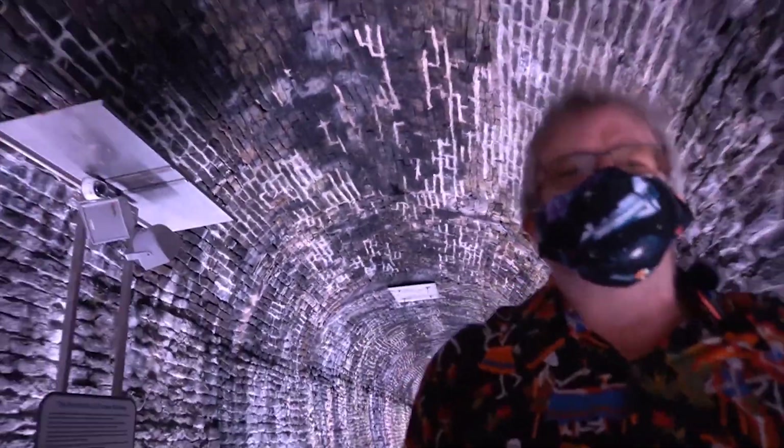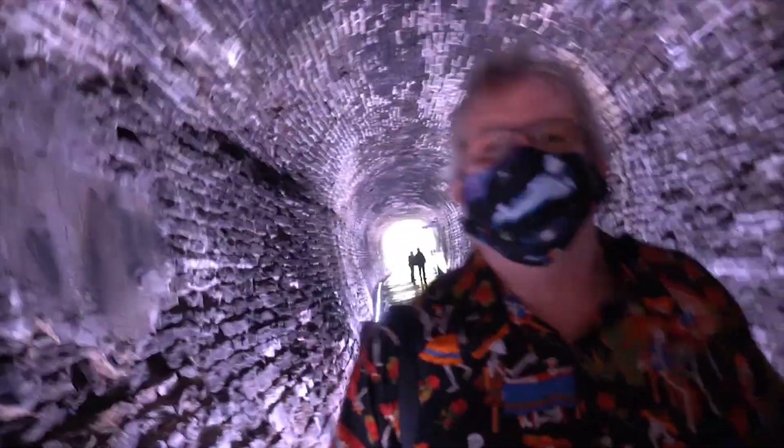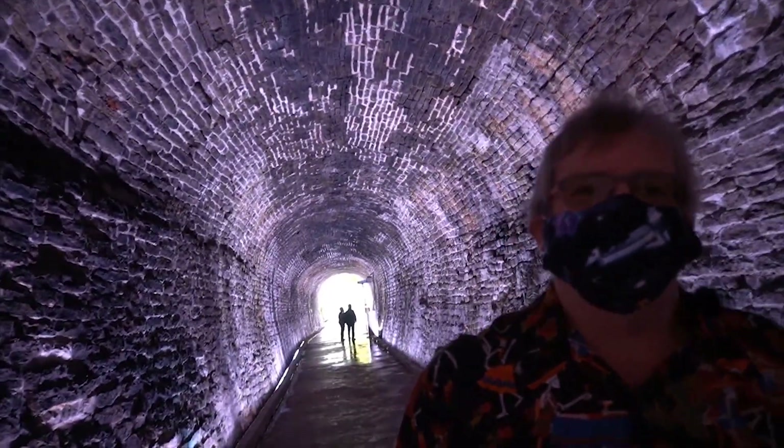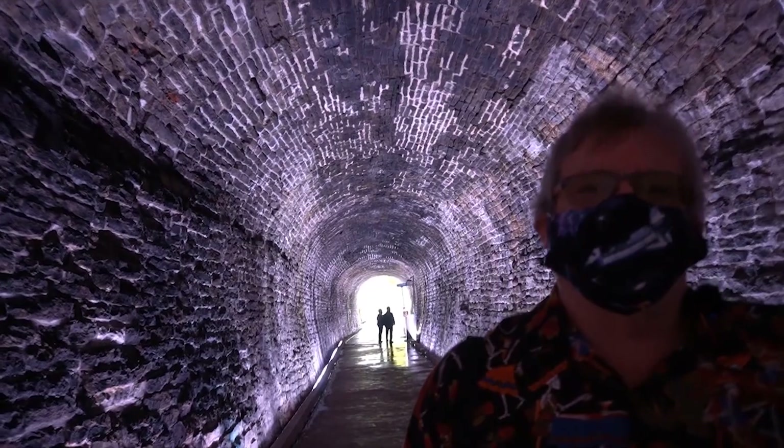We're slowly walking down to the north end of the tunnel. This is where the trains would have come from the main line and then come through this tunnel, bringing goods to the shores of Brockville to be traded with the United States just across the river.